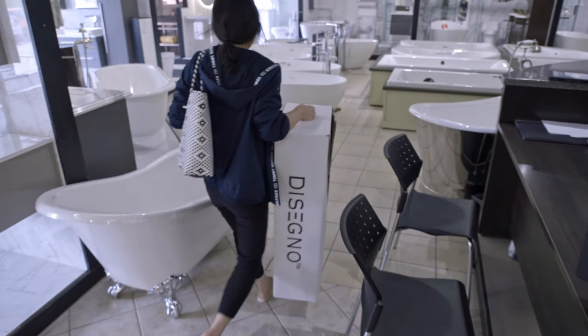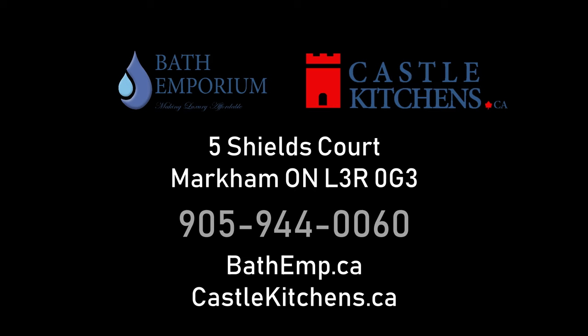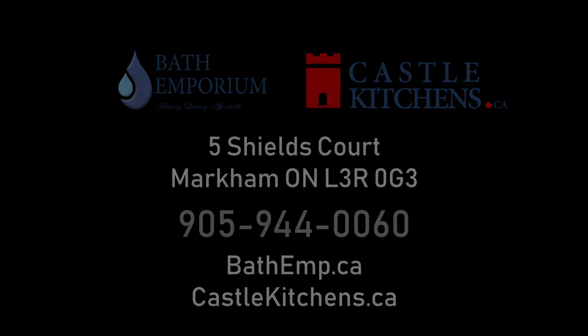Come visit us and feel the difference at Bath Emporium and Castle Kitchens, where luxury is made affordable. We will work together with you every step of the way.